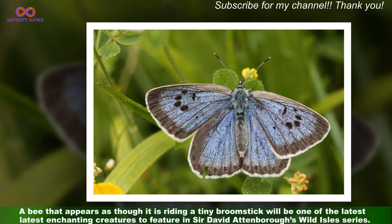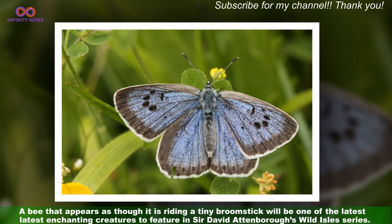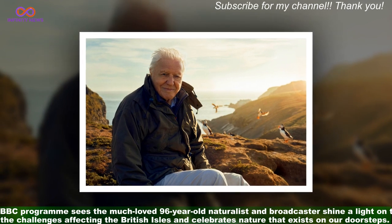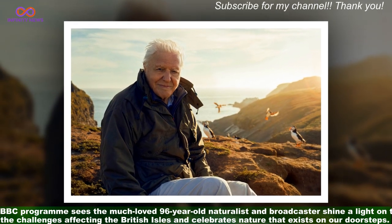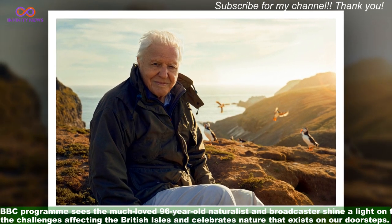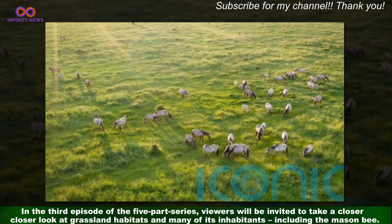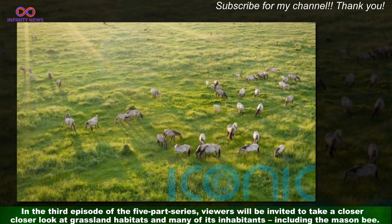A bee that appears as though it is riding a tiny broomstick will be one of the latest enchanting creatures to feature in Sir David Attenborough's Wild Isles series. The BBC programme sees the much-loved 96-year-old naturalist and broadcaster shine a light on the challenges affecting the British Isles and celebrates nature that exists on our doorsteps. In the third episode of the five-part series, viewers will be invited to take a closer look at grassland habitats and many of its inhabitants, including the mason bee.